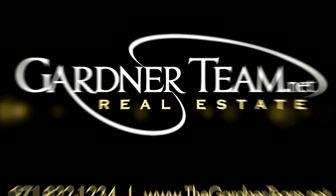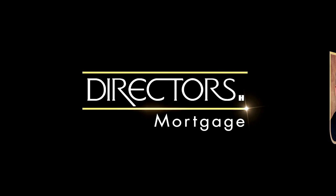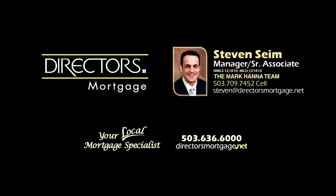Or visit them online at gardnerteam.net. For financing options, contact Stephen Syme with the Mark Hanna team at Directors Mortgage.